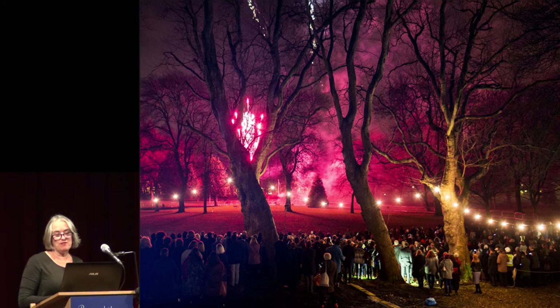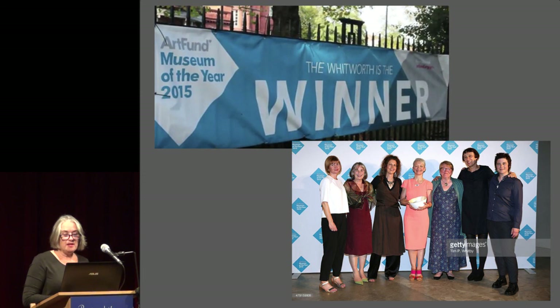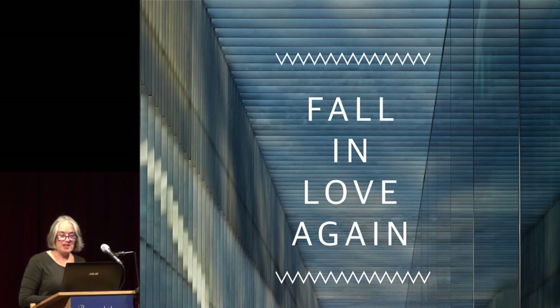2015 was truly a year of celebrations for the Whitworth, and a lot of champagne has been drunk. Since we have reopened, we have won 17 architectural and museum awards and been shortlisted for a further eight. This has been the story of how the Whitworth was awarded Art Fund Museum of the Year in 2015. And finally, if you know the Whitworth but haven't been since we reopened, then come and fall in love again. And if you are new to us, then just come and fall in love. Thank you.